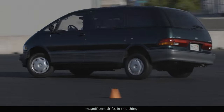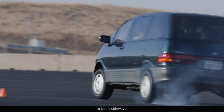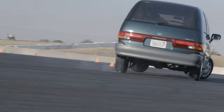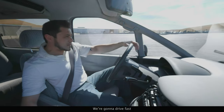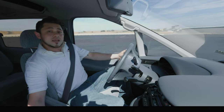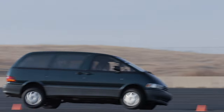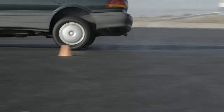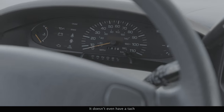We all want to pull long, magnificent drifts in this thing, but the reality is that there's no limited slip, so you have to rely on momentum if you want to get it sideways. Drive fast up to the corner, lift off, crank the wheel, don't tip over, gas, and repeat. The engine is just screaming — it doesn't even have a tach. You only get three gauges.